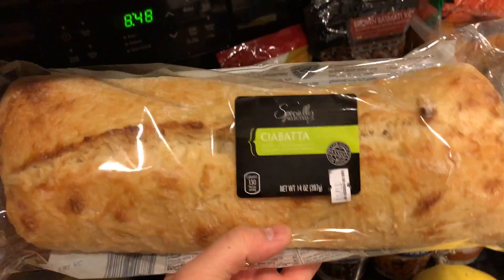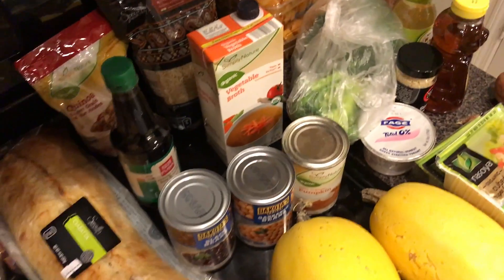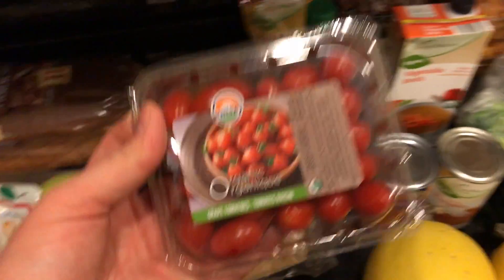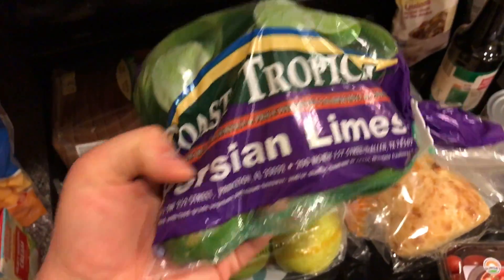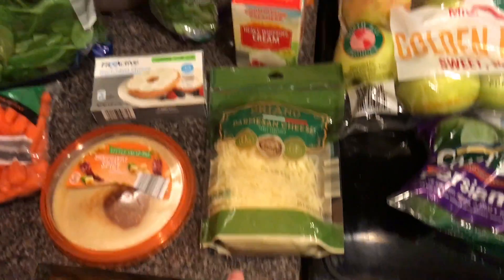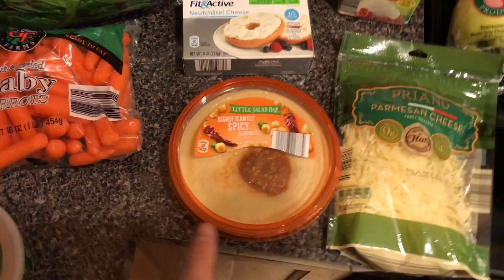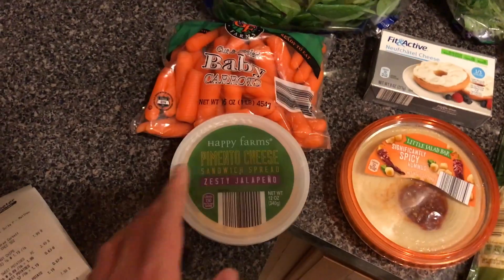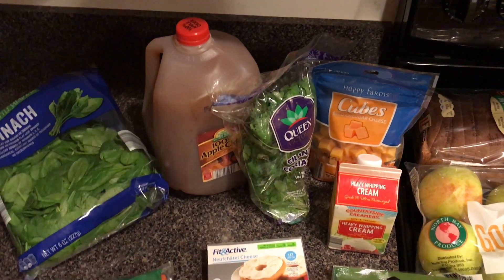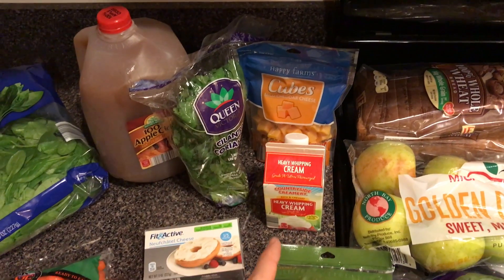We're having a great soup this week, so I got ciabatta to dunk in the soup — it's gonna be delicious. Then I got a package of organic grape tomatoes, a bag of limes, a bag of apples, a loaf of bread, and parmesan cheese — this was actually cheaper than getting the grated kind. Significantly spicy hummus, pimento cheese, baby carrots, spinach, apple cider — I literally bought this gallon because I needed two cups, not even kidding. Then I got cilantro, cubes of cheese, and heavy whipping cream.